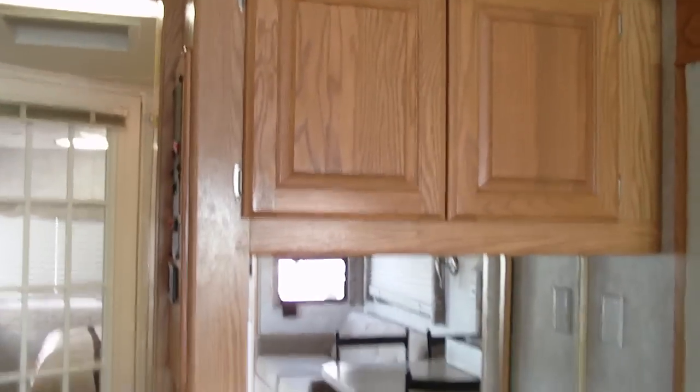It has a lot of storage overhead cabinets and a bar area. There are monitor panels and a nice big four-door refrigerator.